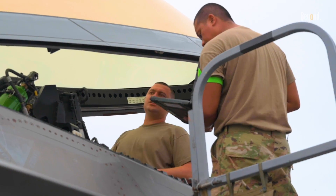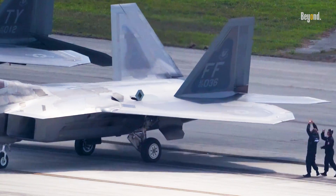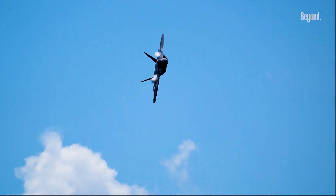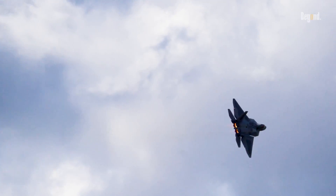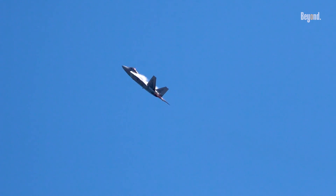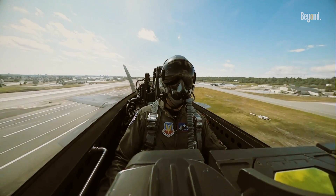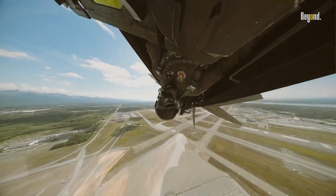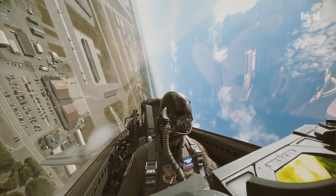In addition to its stealth capabilities, the gold tint also improves pilot visibility and comfort. The reflective properties of the gold coating help reduce glare from sunlight, which can be particularly intense at high altitudes or during maneuvers against a bright sky. By minimizing glare, pilots can maintain better situational awareness and focus on their instruments and surroundings without being distracted by reflections. This is crucial during high-speed engagements, where split-second decisions can mean the difference between success and failure.